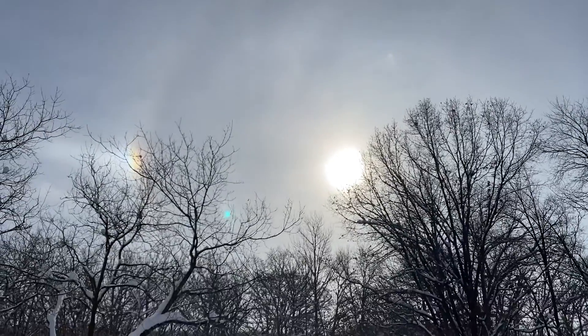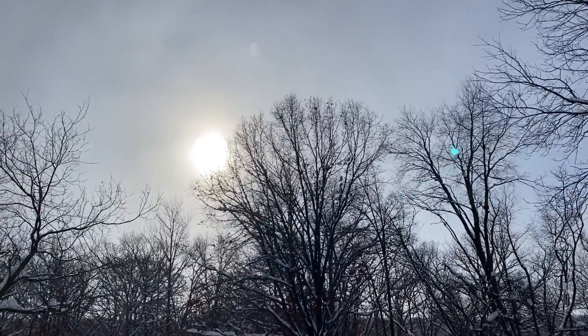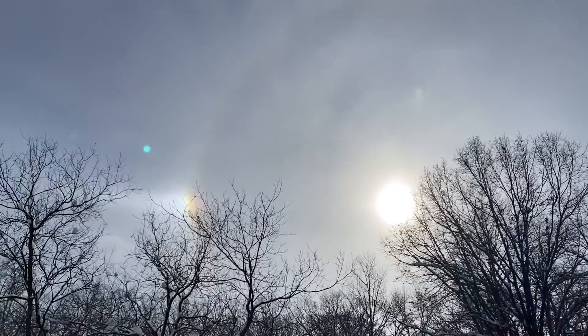We got an upside-down halo. That is so cool. There's sun dogs on either side of the Sun with a little halo around it, but there's like an echo halo — like a smiley face.